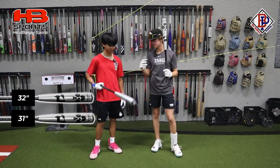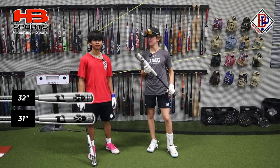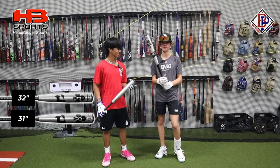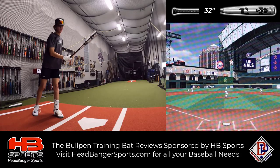In my opinion, I think that the 32-inch Goods is going to have higher exit velo just since it has more mass behind it to hit the ball further. I think that the 31 is going to have a higher exit velo because you can get the 31 quicker through the zone. All right, we're going to start off with the 32-inch Goods.